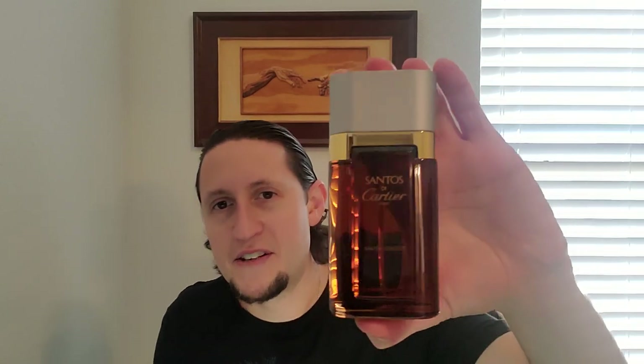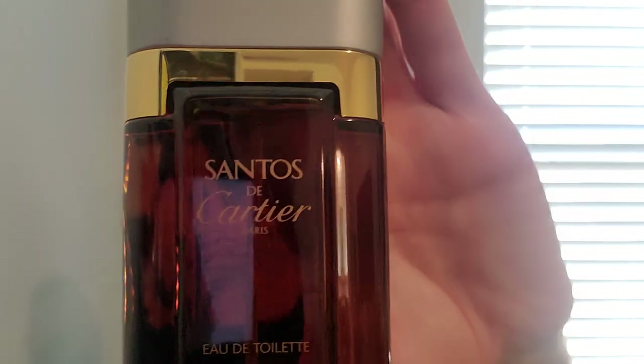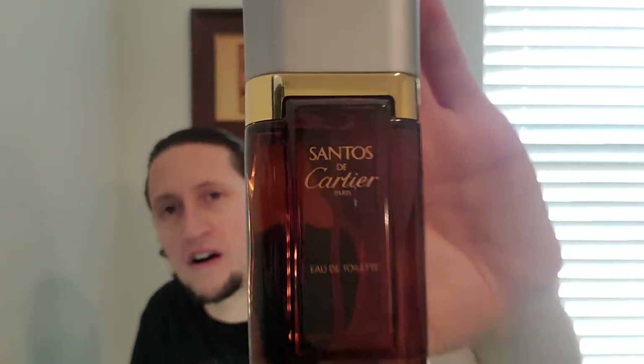The first one is my scent of the day, and God, this is such a fantastic fragrance. It's called Santos de Cartier — the first masculine fragrance ever released for men by the house of Cartier, in the year 1981. I love this fragrance so much. I was actually telling Rich Mitch I haven't worn this fragrance in 10 months almost, because I track every fragrance I wear and what day. Oh my God, so good.